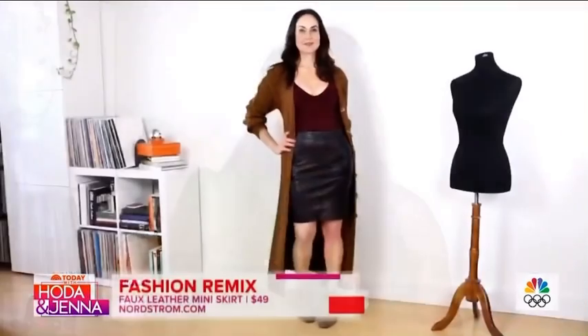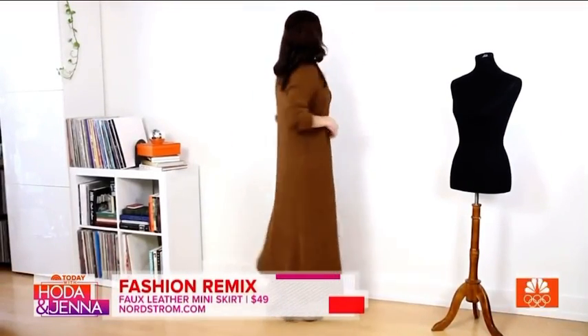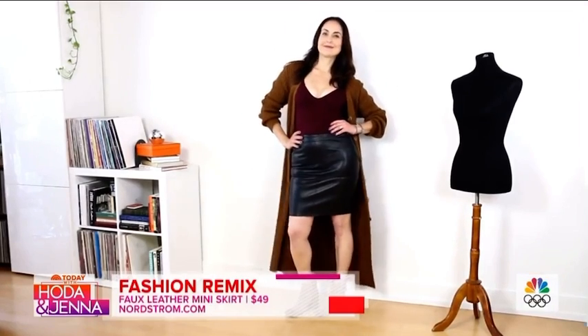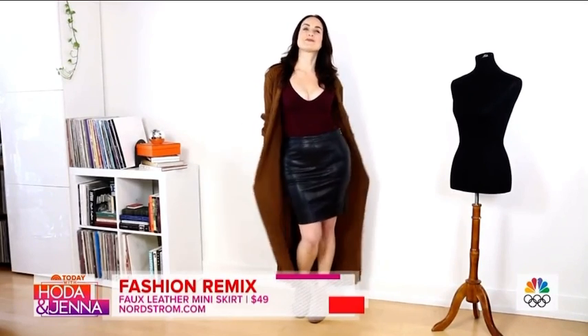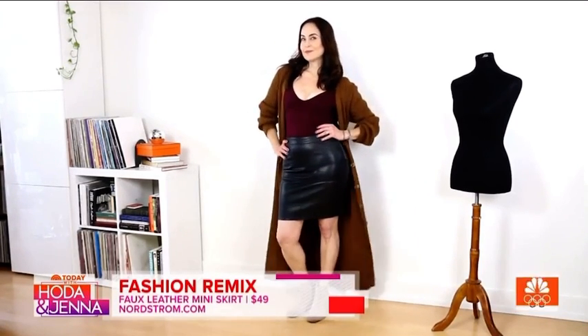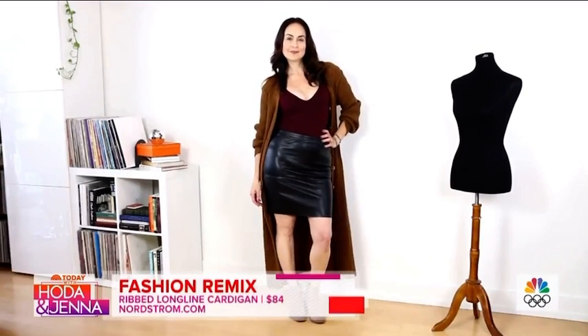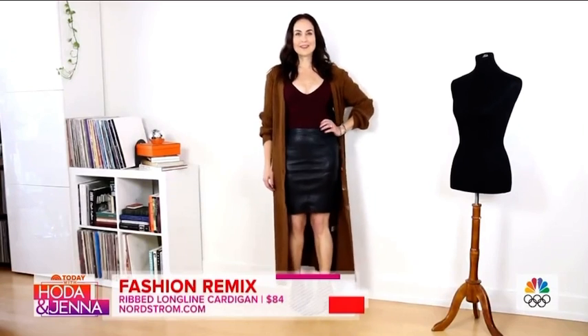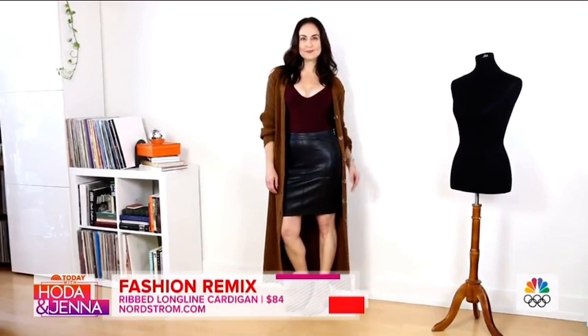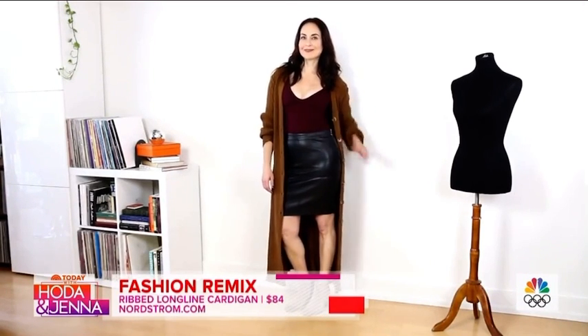Now we're going to go to our second trend: the mini skirt! Mini skirts are back — they were seen on the runway at Dior and Prada — and I wanted to show it's accessible for all ladies of all ages. I styled it with a bodysuit, a mini skirt, and a great booty from Zodiac Shoes. I added a long duster to elongate the figure and balance proportion, because you always want to elongate the figure.